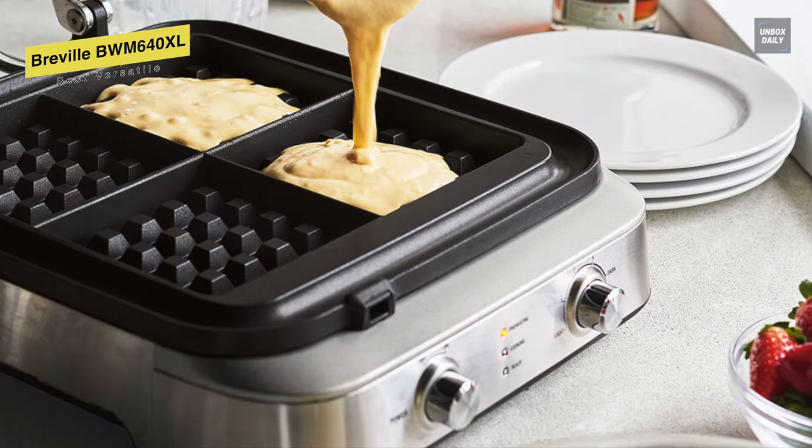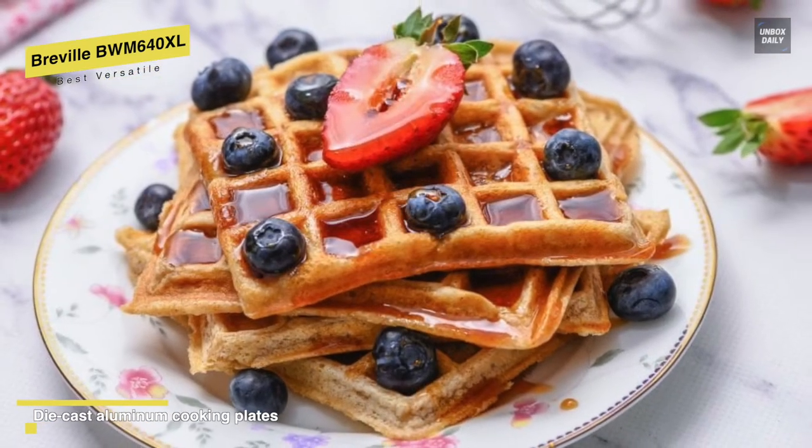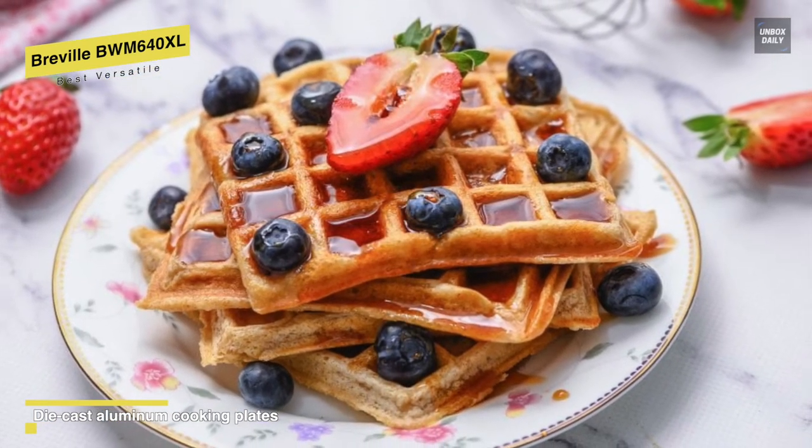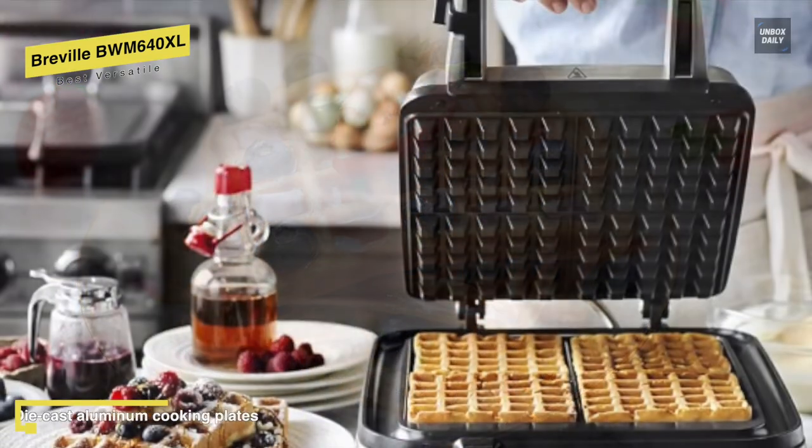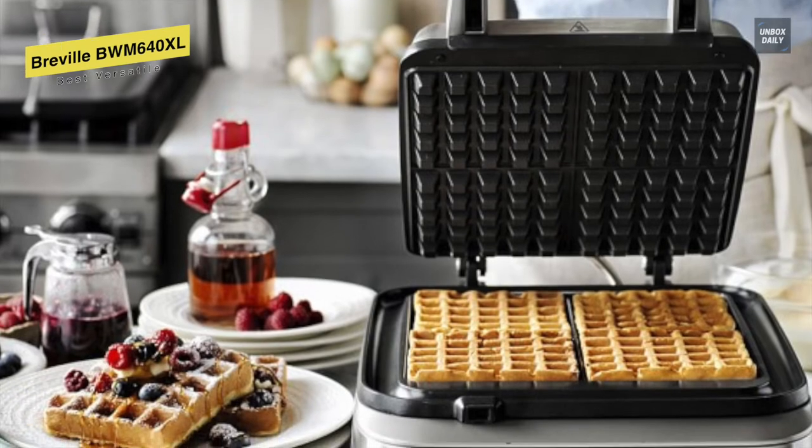In addition, you can also cook for custom-made waffle batter-type settings like Belgian, Buttermilk, Classic Chocolate, and Classic. While its 12 different heat settings will allow you to decide the color of your waffles.